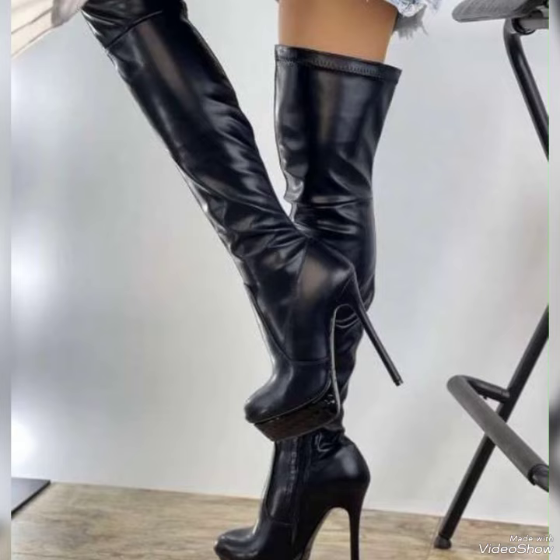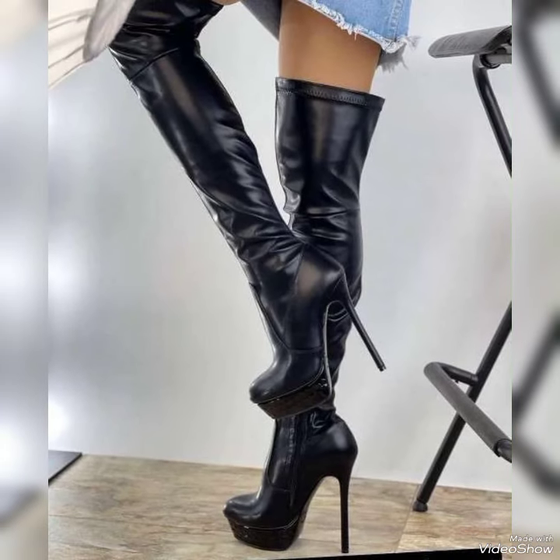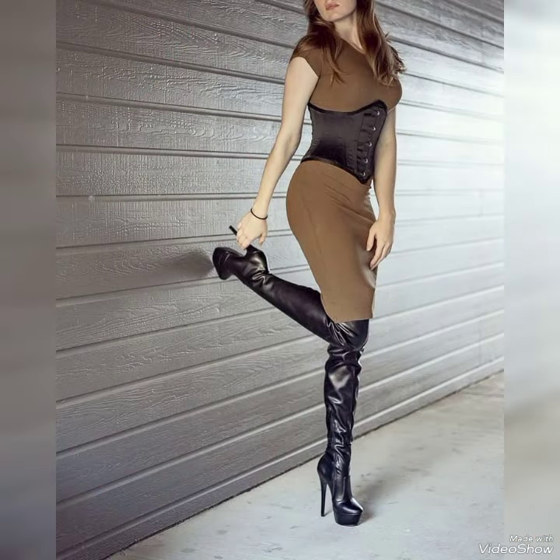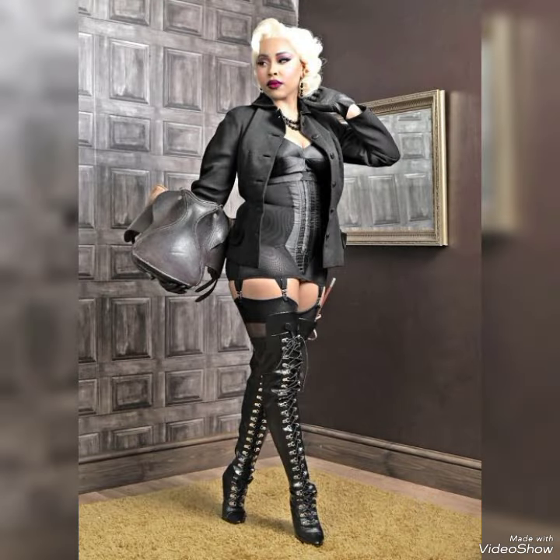If you're loving these boots then please do like my videos. I always try to bring useful videos and useful content for you. Do support me by sharing my videos with your friends, relatives and on social media. Thanks for watching. Keep visiting my channel for more designs and collections.